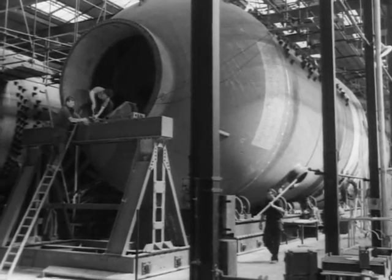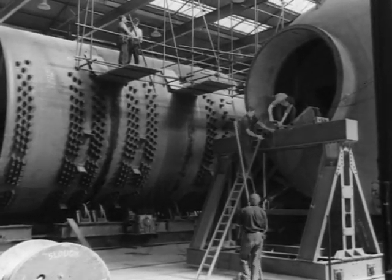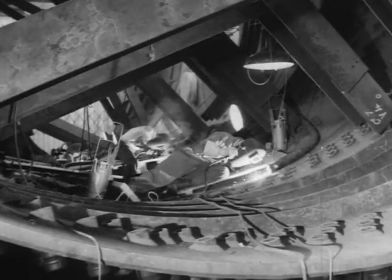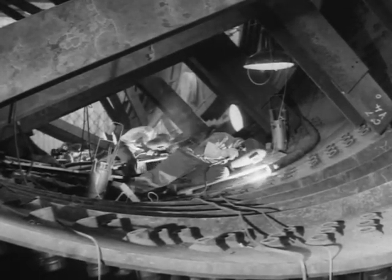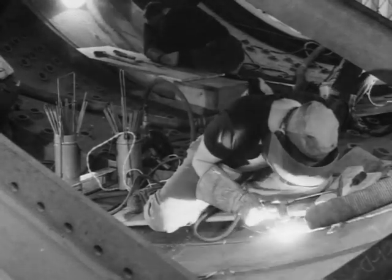In the Babcock prefabrication bay, the shell of a steam raising unit is being built from component rings also sent down from Renfrew. Because of the size of the vessel, work that would normally be done in the factory is now performed on site by a team of Babcock-trained welders. Before the work is passed, every inch of every weld is X-rayed to check its soundness.